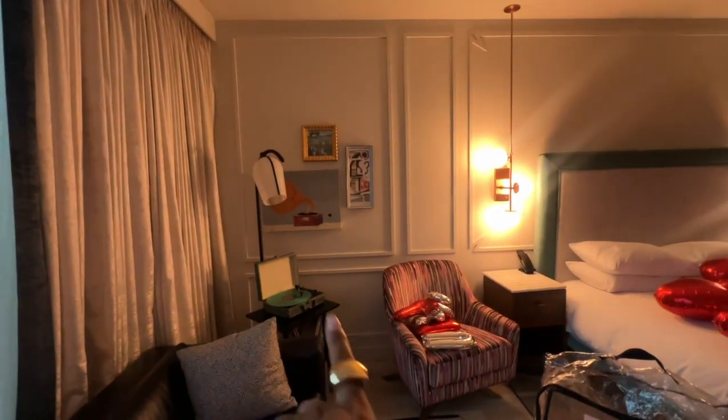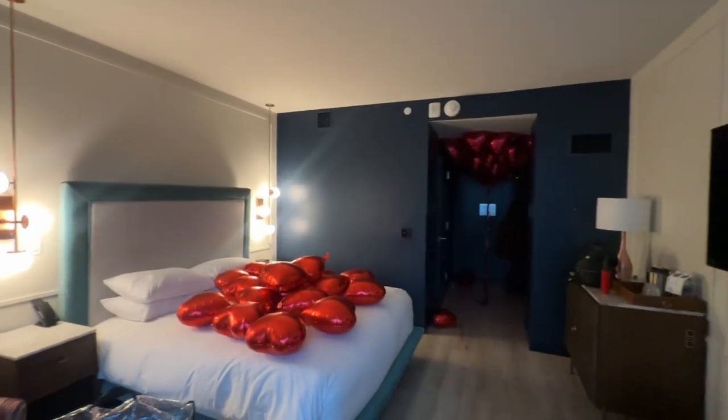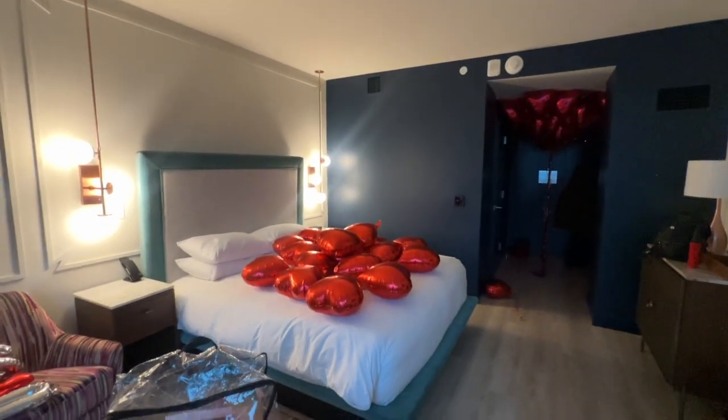They have a little record player there, which is cute — really cute aesthetic. No popcorn on the ceiling. So yeah, I'm just gonna start getting ready.